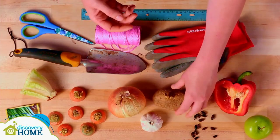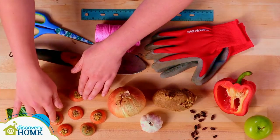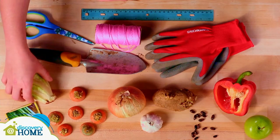Seeds can take some time to get growing, so if you want to see results quicker you could use something already sprouting — like a bean sprout, a potato with eyes, or a sprouting onion or garlic bulb. For even faster results, you could try to regrow parts of a mature plant, like greenery from the tops of carrots, the green parts at the bottom of green onions, or the bottom of a mature lettuce plant.